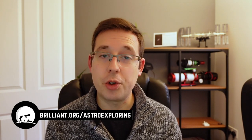To get started for free visit brilliant.org/astroexploring. The first 200 people will get 20% off Brilliant's annual premium subscription plan. The link is in the description below, and thank you so much to Brilliant for sponsoring this video.